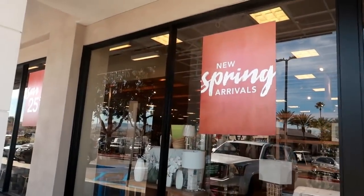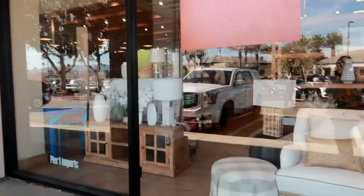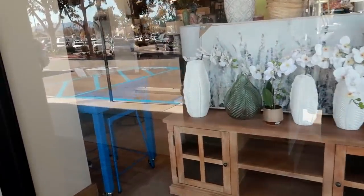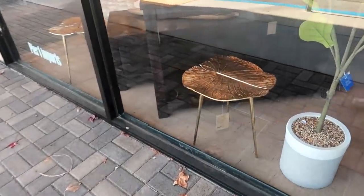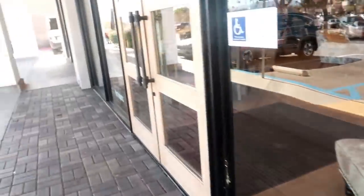Hey, welcome back! We are at Pier 1 and as you can see it says 'New Spring Arrivals.' I figured I would go inside and take a quick look. We all know that Pier 1 can be a little expensive but it never hurts to look and see what kind of pretty decor they have. Let's go inside.